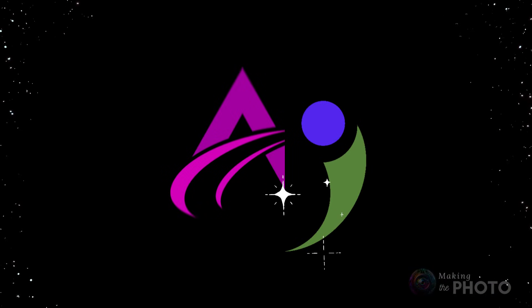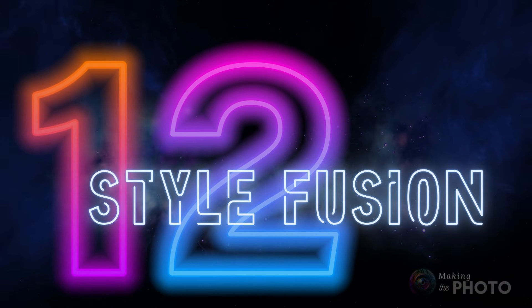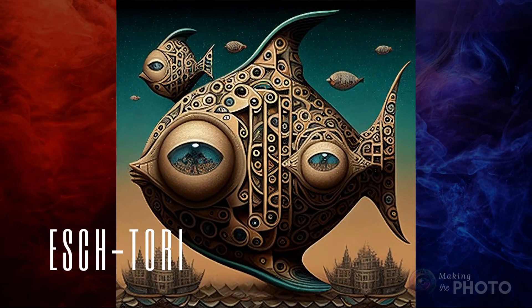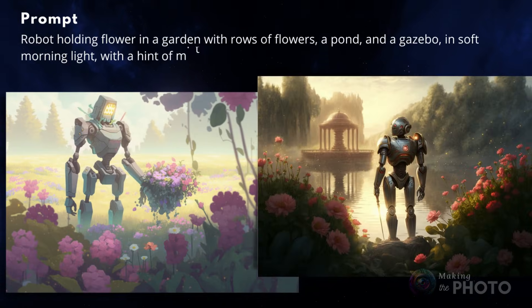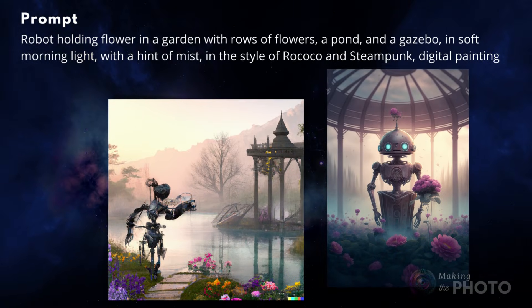Unlock the power of creative AI images with Style Fusion. I've talked about Style Fusion before, but if you don't know this prompting trick, you're really missing out. Mix and match different artistic styles for unique and stunning results. Add artistic styles and artists' names to your prompts and let the AI mash the diverse styles together. Imagine Michelangelo meets anime, or Rococo goes steampunk. Some styles fuse together better than others, so it's worth experimenting to see what works.